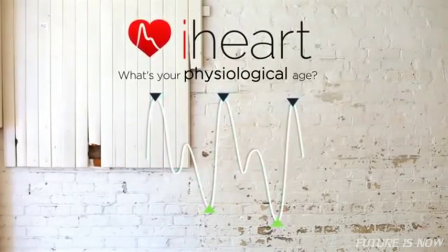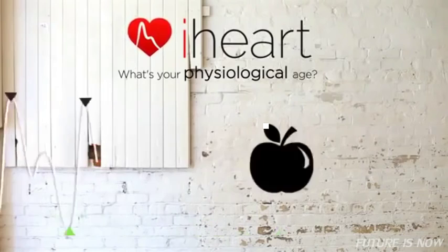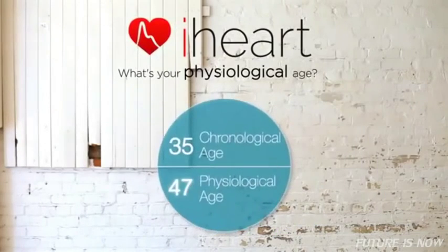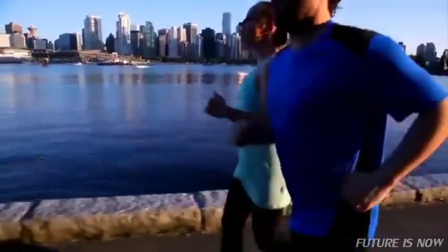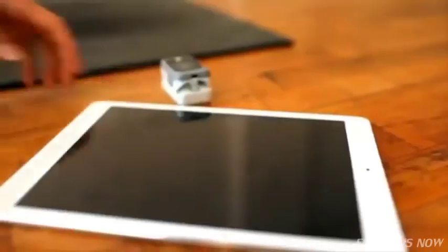By taking two specific points in the pulse signal, we can determine your level of aortic stiffness. With positive lifestyle choices, you can lower your physiological age. The iHeart system has two simple components: a fingertip pulse sensor, and the free app for pulse signal analysis and display.